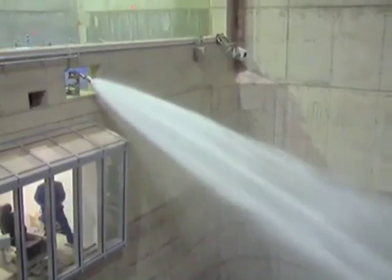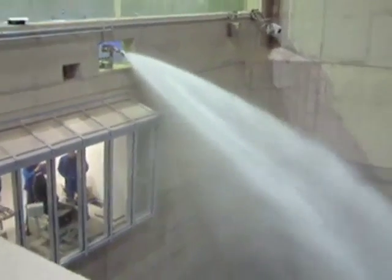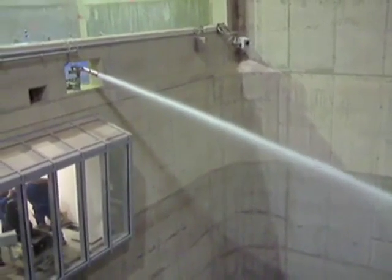Unifier has also developed the highly advanced Unifier Control System, which allows Unifier to network monitors together and enables them to interact with other peripherals such as valves, infrared cameras, flame detectors, lights, and much more.